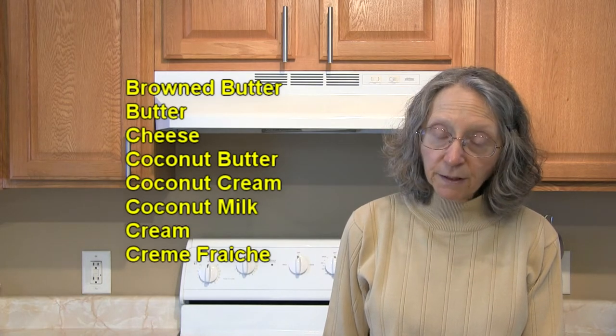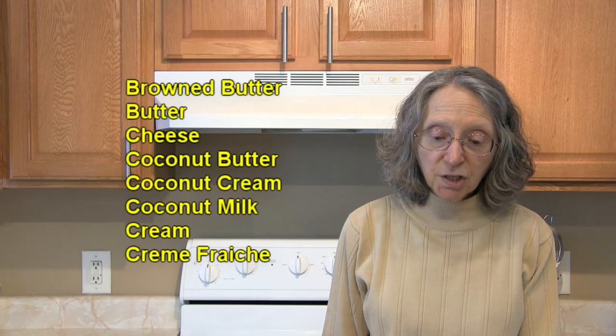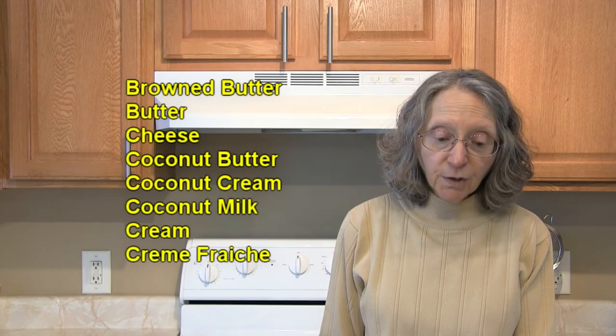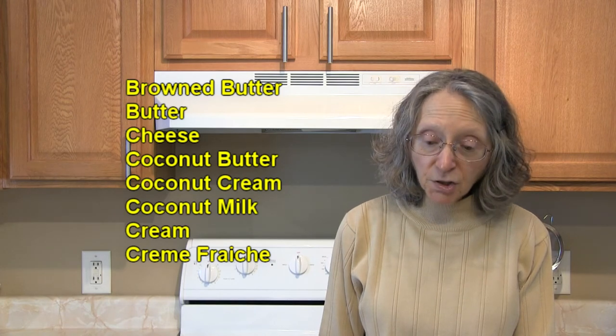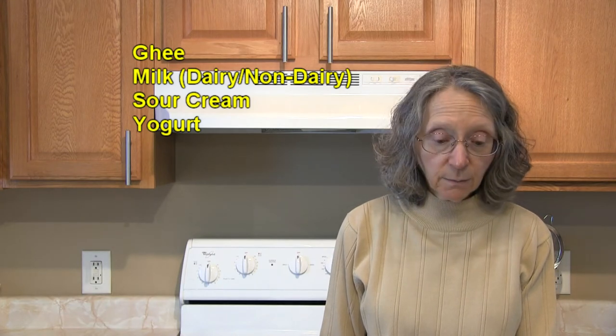In the way of dairy and non-dairy foods and products, there's browned butter and butter, cheese — especially blue cheese, feta, fontina, goat, and parmesan — coconut butter, coconut cream, coconut milk, cream, crème fraîche, ghee, milk including dairy and non-dairy, sour cream, and yogurt.